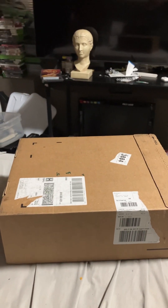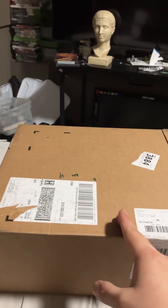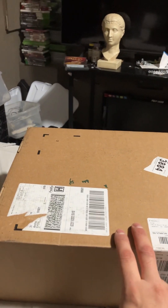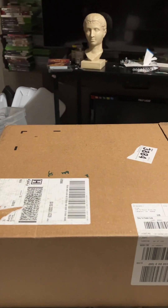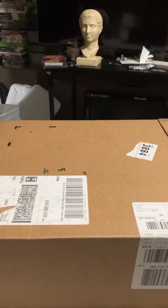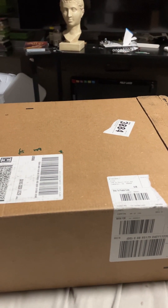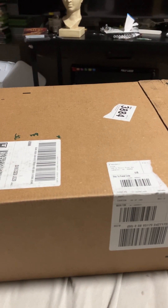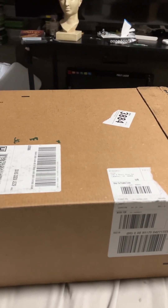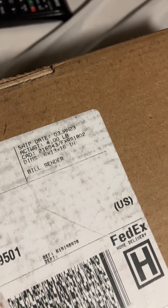YouTube family, just getting off work — I was staying up late and went in early. I was expecting my shoes to get in on Monday, but they came through early. I was shocked. These came straight from Nike. I got the Air Jordan 2 High Chicagos that just dropped, and I got them at retail — completely by accident.